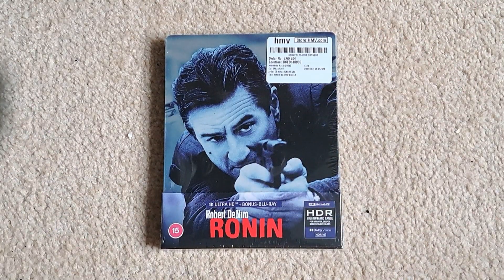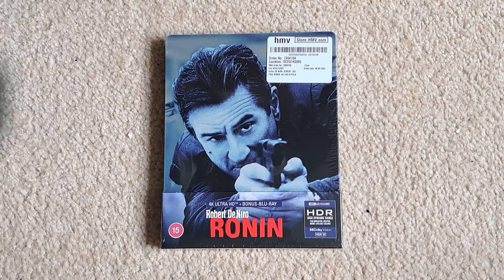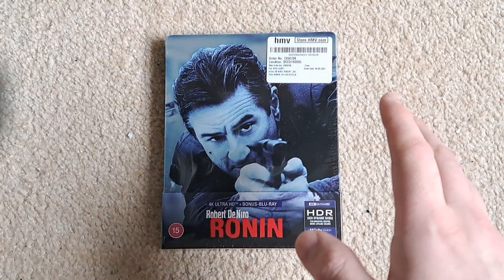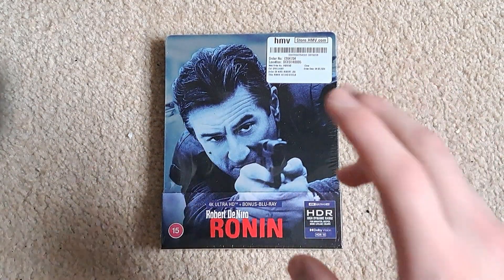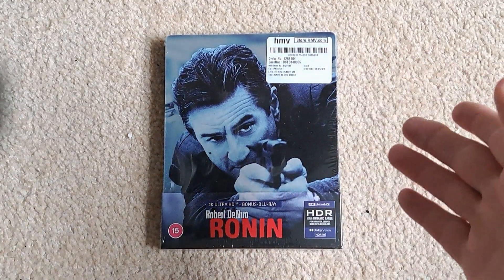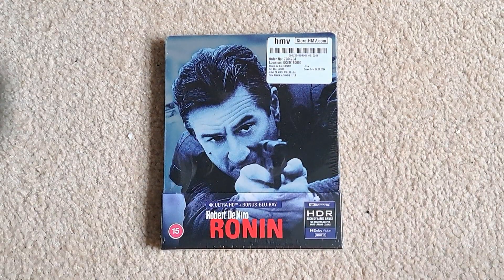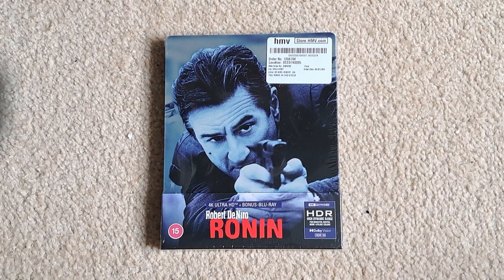Hello and welcome to my channel. I hope you're having a pleasant day. I unboxed a new Ronin 4K Steelbook from HMV. I put a comment on the UK Steelbook group when it went up for pre-order, asking if it was a good film, and literally every comment was like: 'Oh, you've got to get it — you haven't seen it? Oh my god, you've got to get it!'